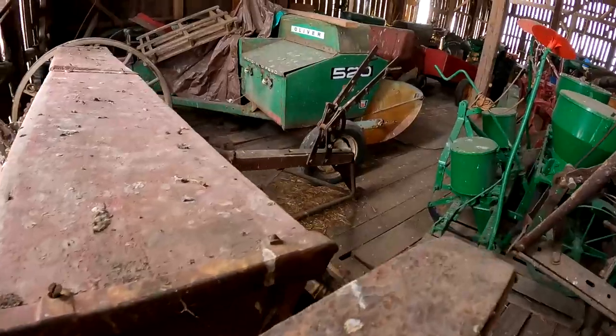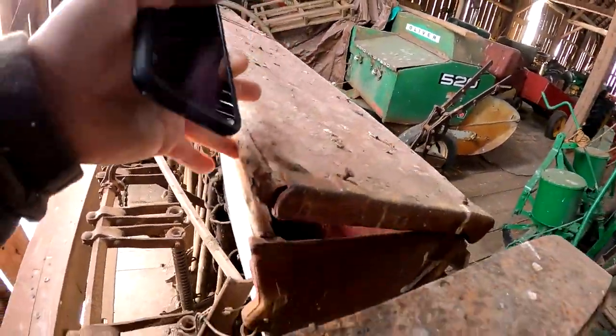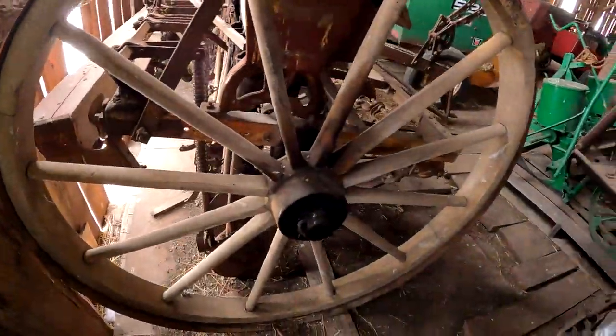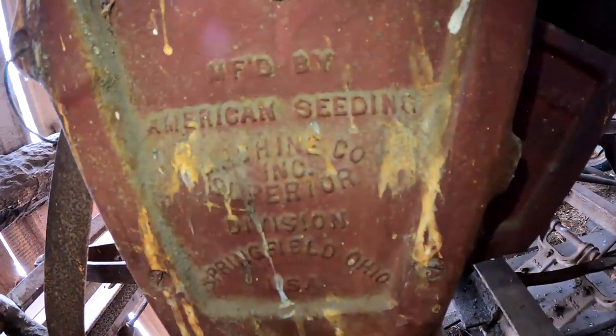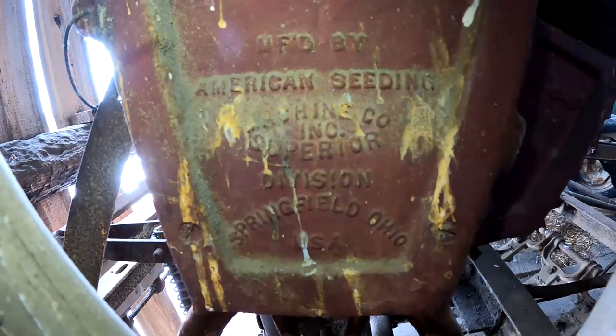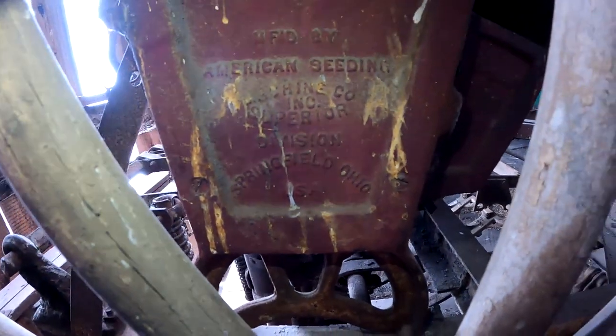It's an old one — it's got wood throughout. The back part is wood. Wood wheels with a steel ring. It was manufactured by the American Seeding Machine Company, Inc., Superior Division, Springfield, Ohio.